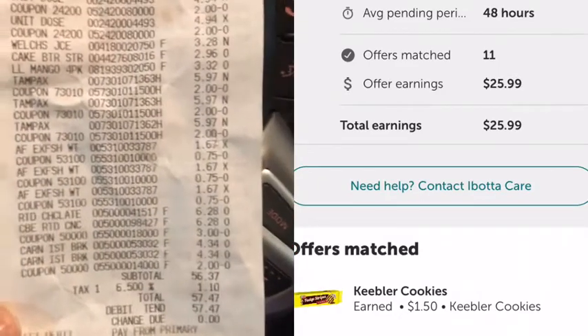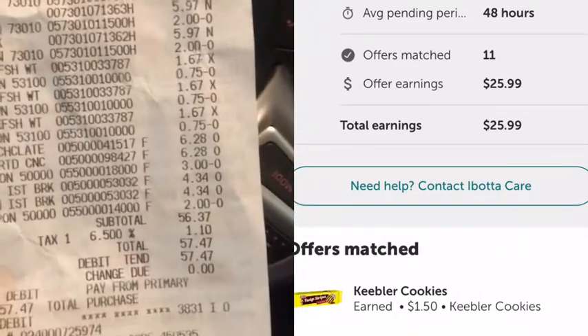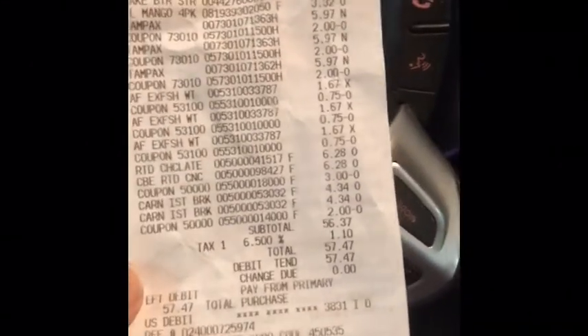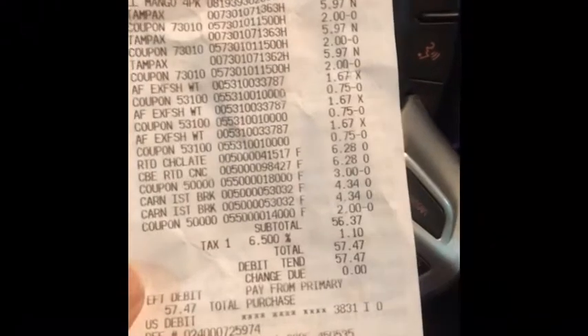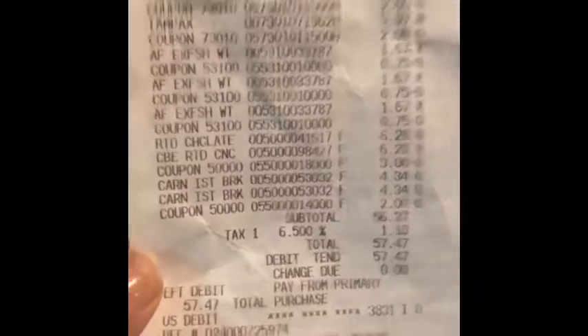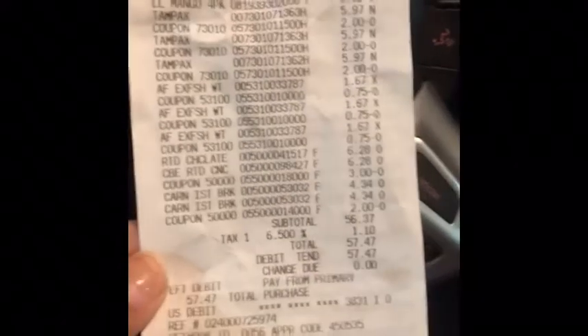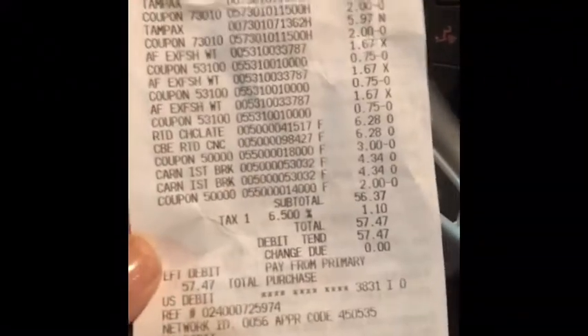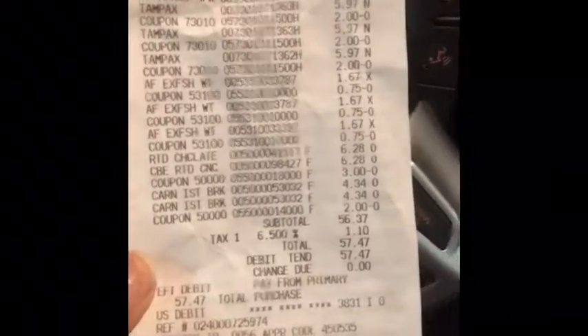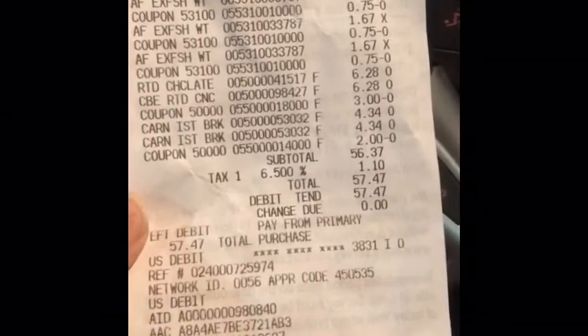Here's my receipt. My subtotal was $56.37. You will see a recording that said I got back $25.99. After the rebate, basically I spent $30 and some change on 20 items — items sold: 20 of them.